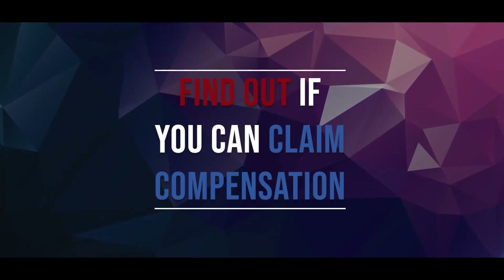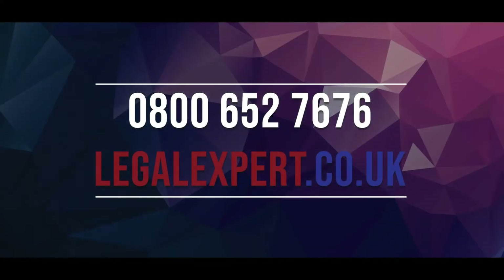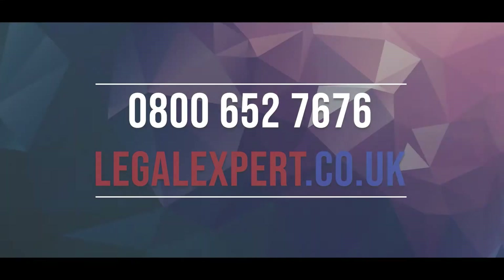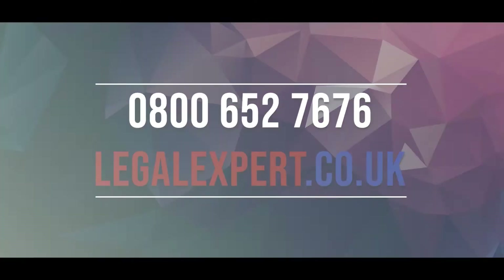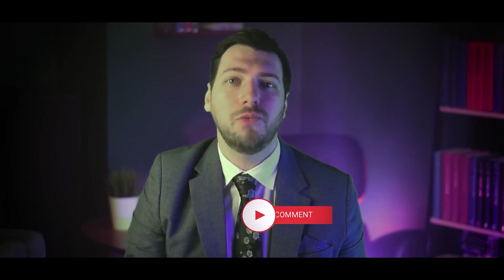In order to find out if you can claim compensation, call our free phone helpline now on 0800 652 7676 or visit our live chat service at LegalExpert.co.uk. If you have any questions about Scooter Personal Injury Claims Procedure just leave a comment below, and if you found this video helpful don't forget to hit that like button and subscribe as we'll be uploading more content just like this on a regular basis.